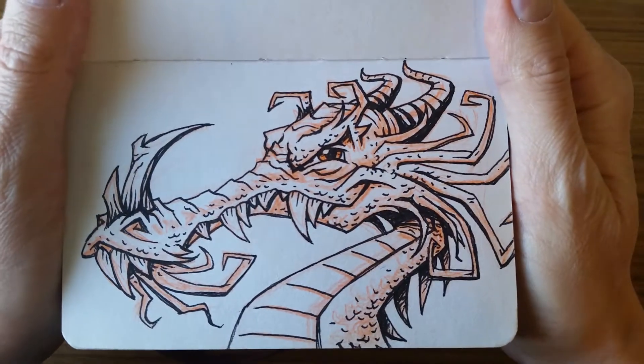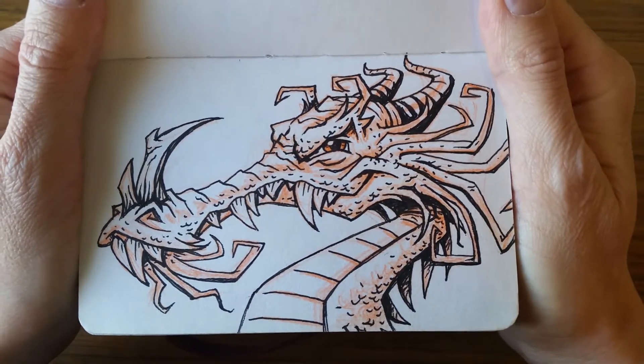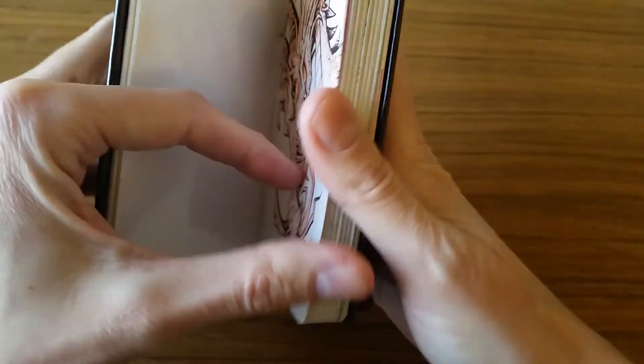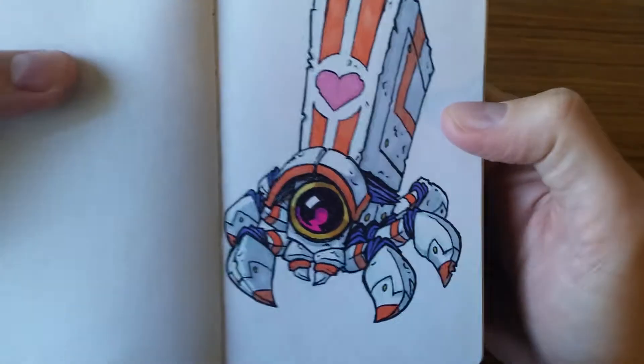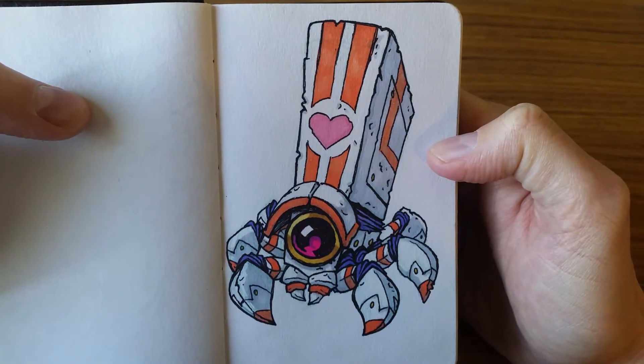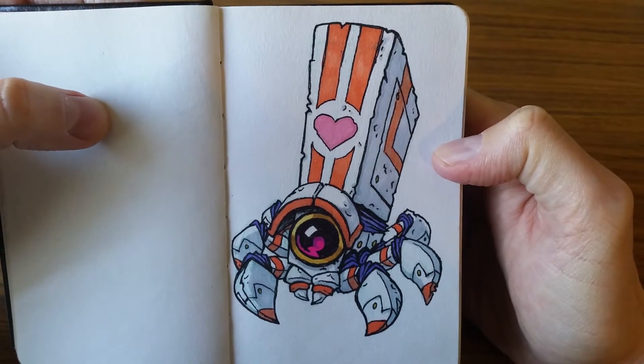This is a fun dragon head. I had a lot of fun with this one — just wanted to try to push the exaggeration. I really enjoy that guy. And here's a little robot, Lovebot as my wife and I have been calling it. Just a cute little robot guy.